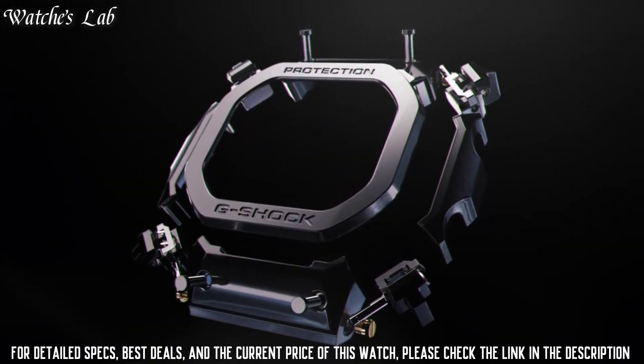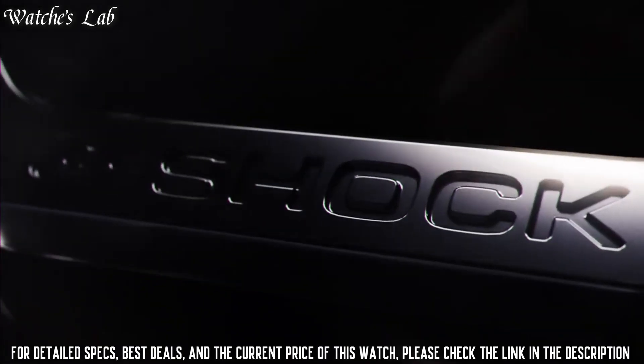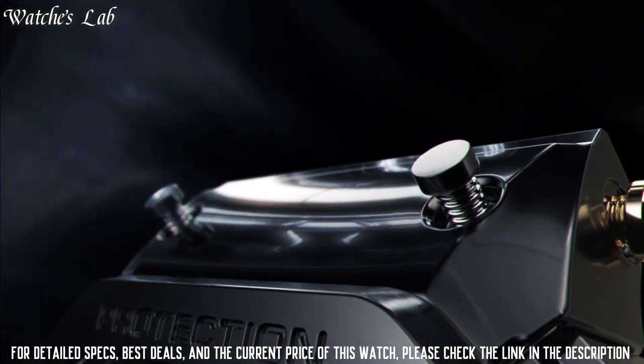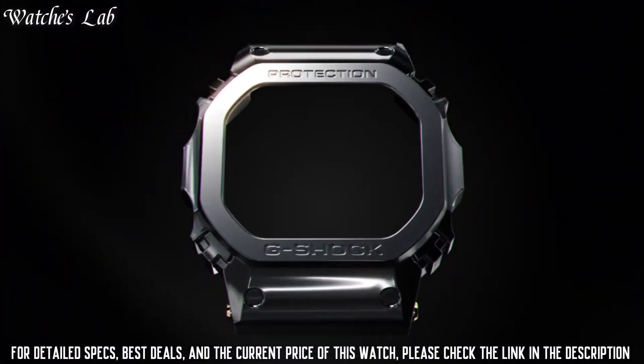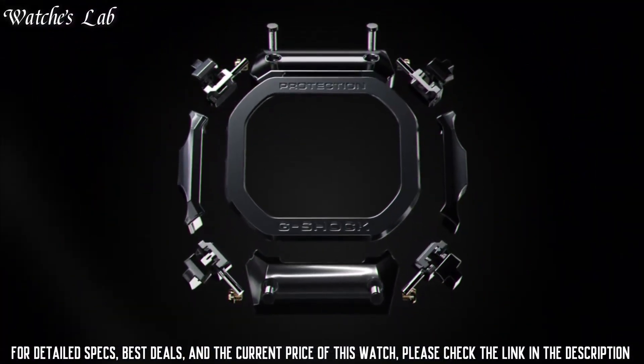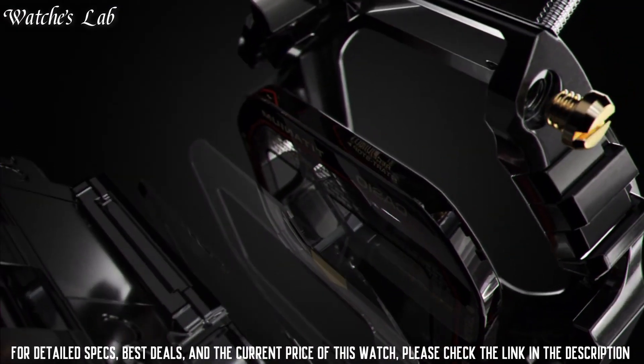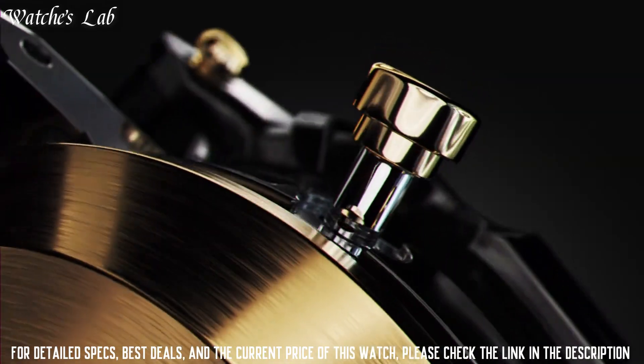The following features are equipped: radio controlled, Bluetooth, world time, countdown timer, backlight, perpetual calendar, date, day, month, chronograph, and alarm.